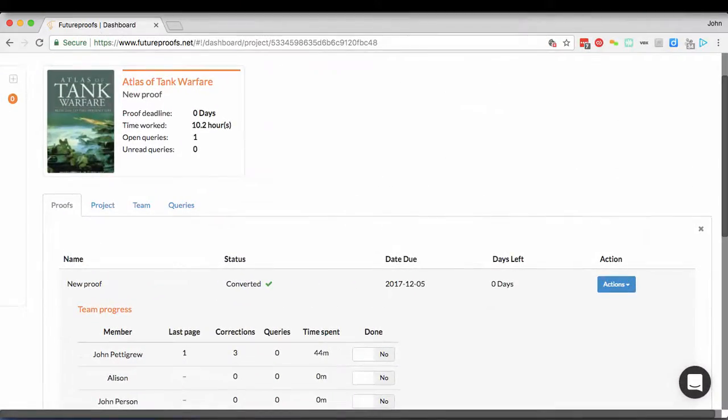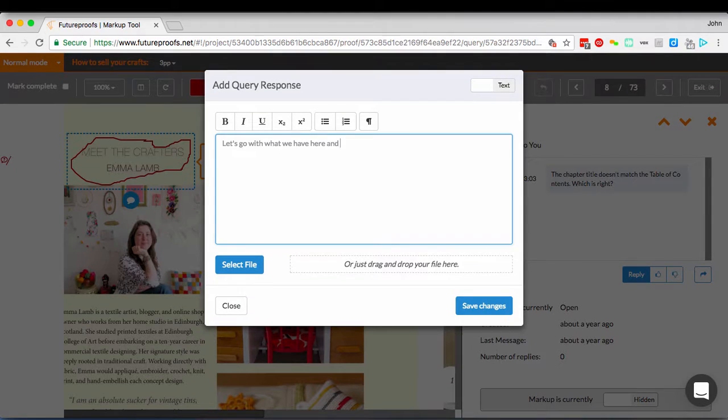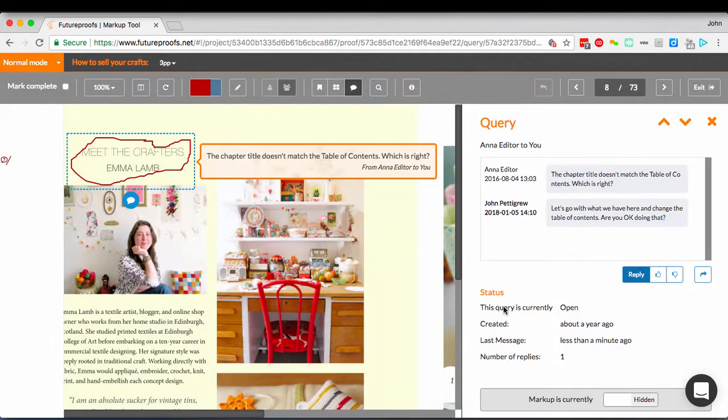Second, it helps the team to collaborate more effectively, manage queries about the content, respond, manage security, and track conversations.